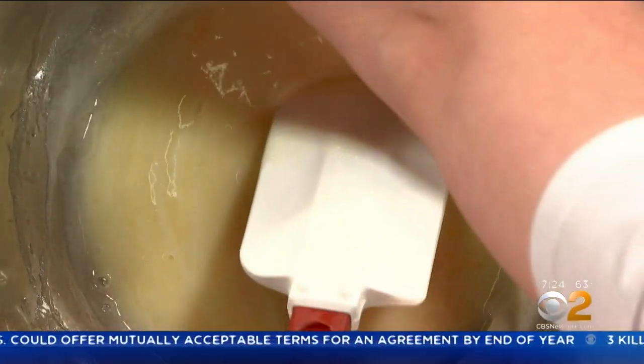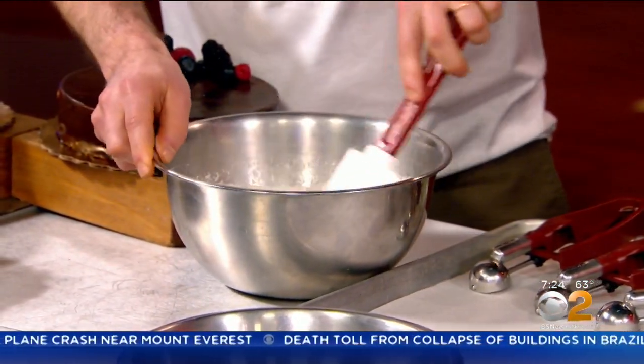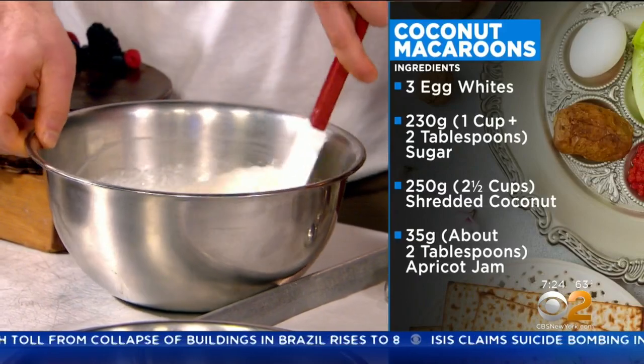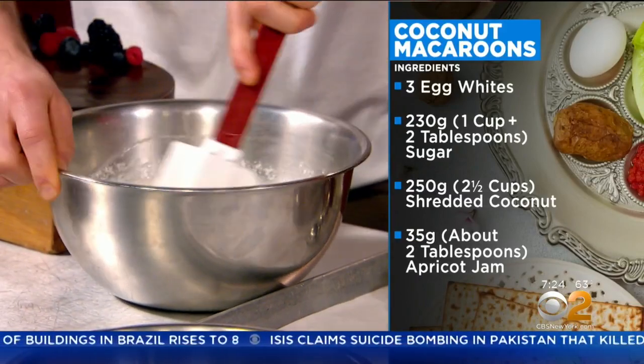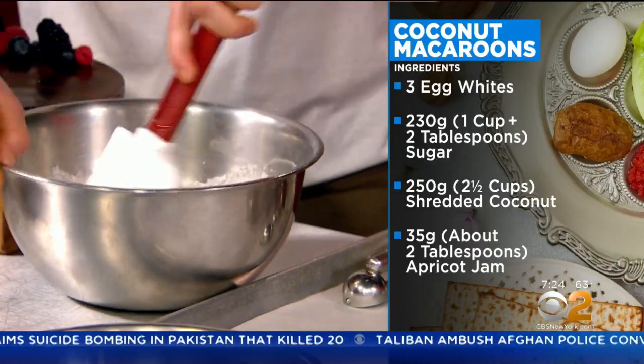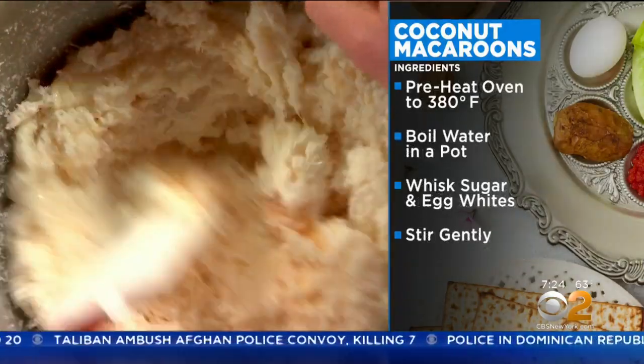Exactly. And now we're going to add the shredded coconut. Do you want me to do it? Please. All of it? All of it! This is a lot easier than I thought — I always thought macaroons were complicated. We're relying on the egg whites to hold our base together, and then with the help of the shredded coconut, just to combine everything. So I'm just going to fold this up and make sure everything's combined.